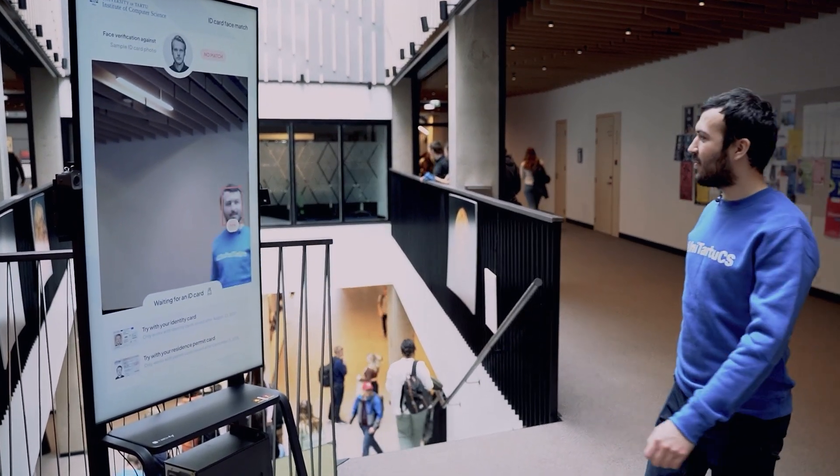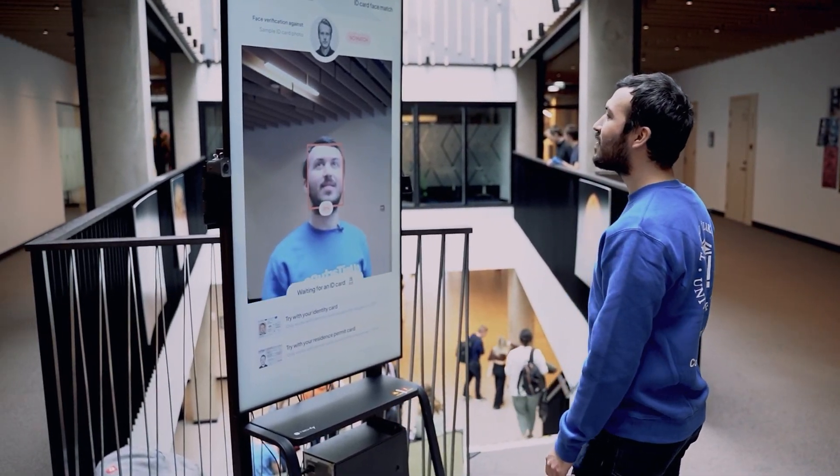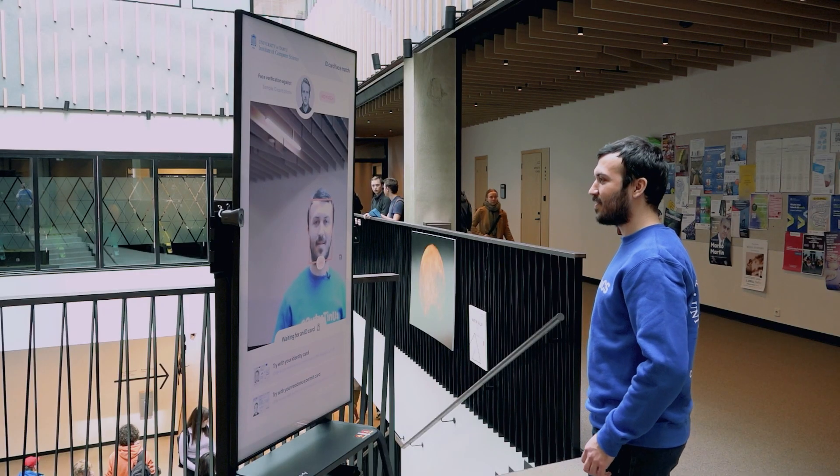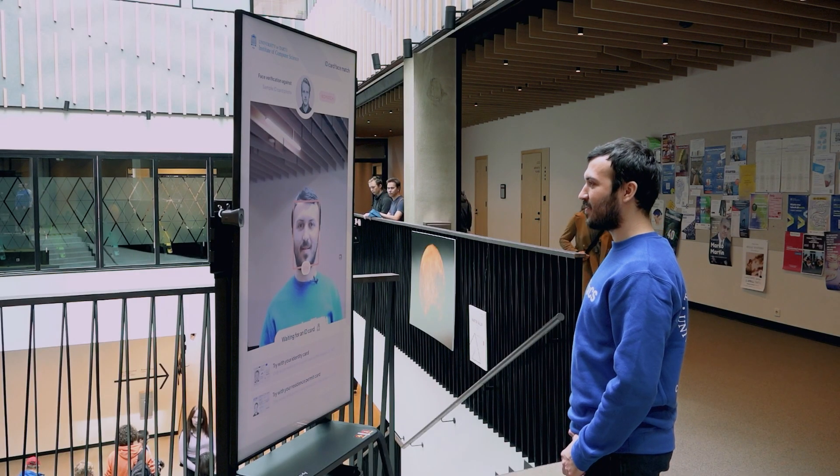ID card face match is an interactive solution that demonstrates state-of-the-art face recognition technology and the electronic travel document capabilities built into the latest Estonian ID cards.